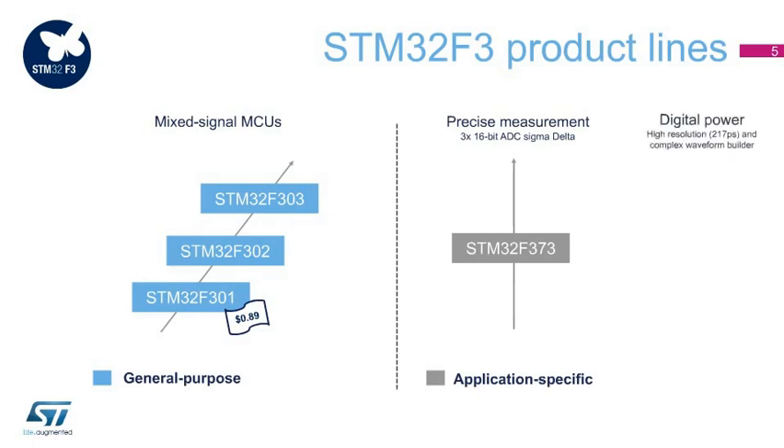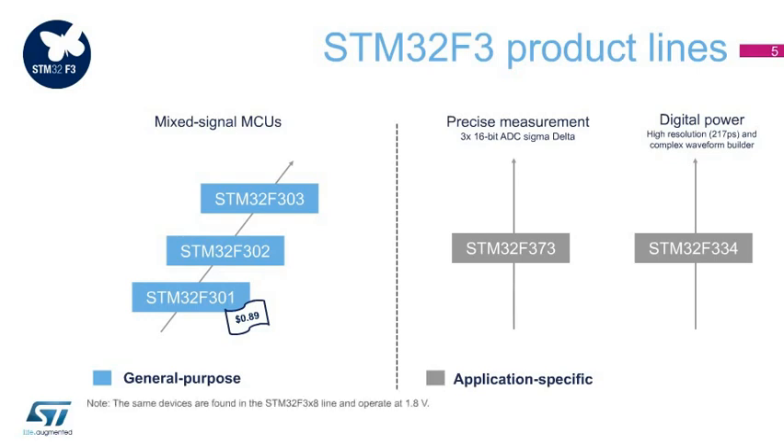The STM32F334 features a high-resolution timer at 217 picoseconds with a complex waveform builder plus event handler for digital power conversion, targeting applications such as digital switch-mode power supplies, lighting, welding, solar, and wireless charging. The STM32F3X8 line supports 1.8-volt operation.